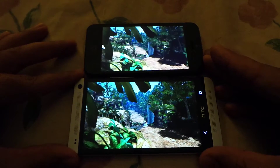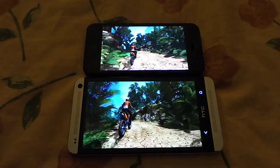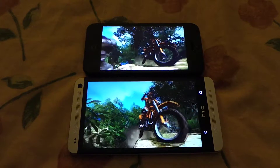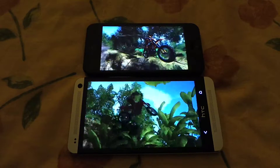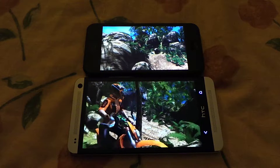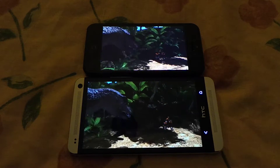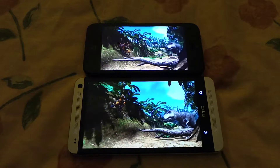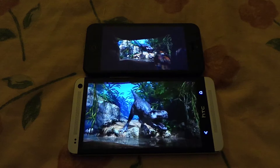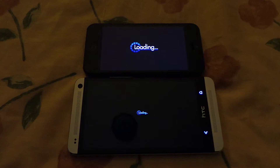As you can see, the HTC One fired up earlier than the iPhone 5 in running this benchmark, so the HTC One is slightly ahead in starting. However, I believe it doesn't matter — the overall benchmark score matters a lot more than which one starts the test faster. Both devices are now going to run the off-screen test, so I'm going to skip the video to the results.